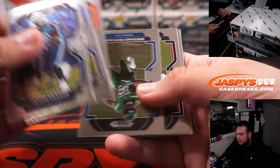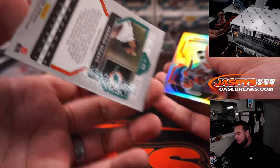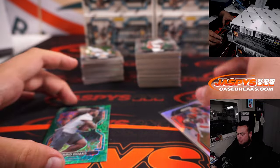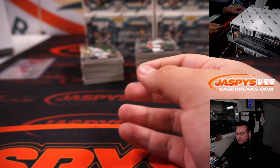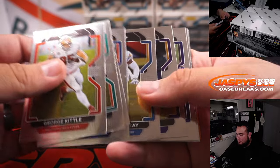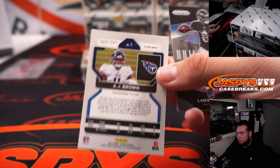We actually hit the Brady today, DB. I don't know if the Messi's still there — was that one of the last remaining cards? Chad Johnson. We got Gerard Doakes to 75. AJ Brown to 249.